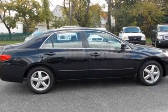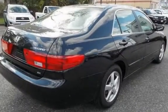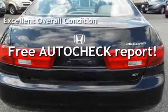This Honda has less than 94,000 miles on the odometer. This vehicle is in excellent overall condition. Ask to see the free AutoCheck vehicle history report.